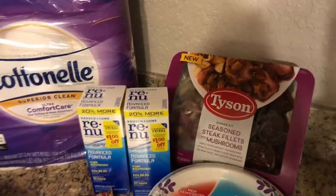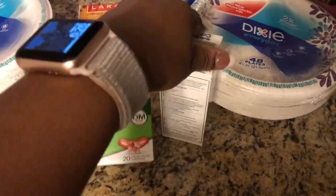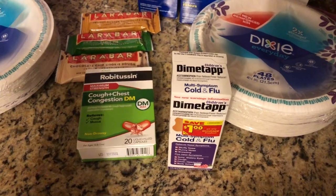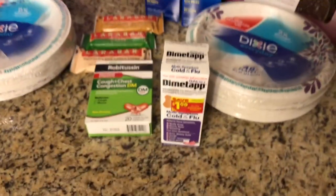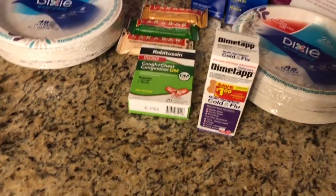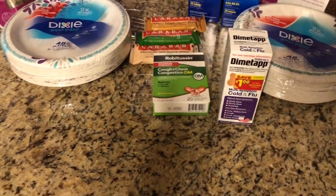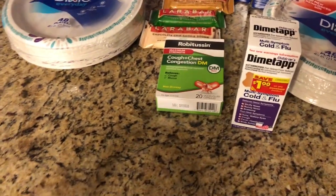Last but not least, the medicine deal: I grabbed adult Robitussin and children's Dimetapp — both priced at $5.99 on sale. All the coupons came off and the total was $7.98. I rolled 5,000 points and paid $2.98, but I'm getting $2.00 back for each one on SavingStar — $4.00 total back. Since I only paid $2.98 and I'm getting $4.00 back, they're actually free and a $1.00 money maker.